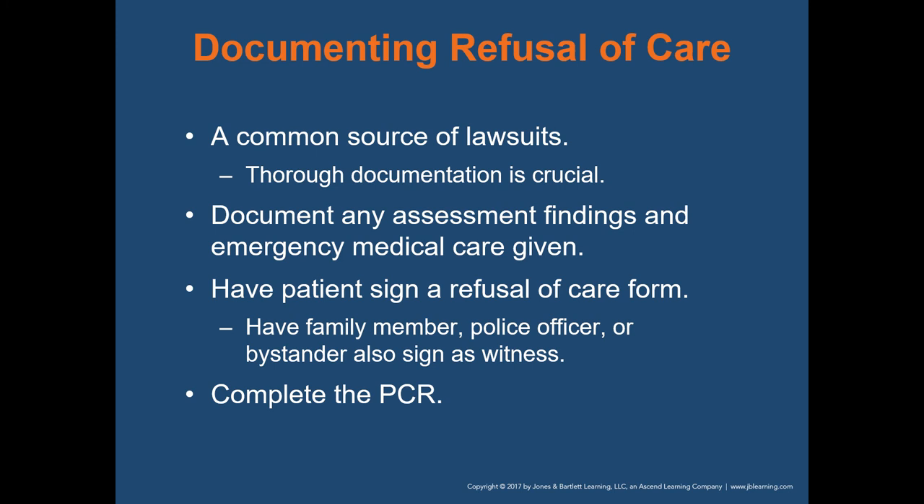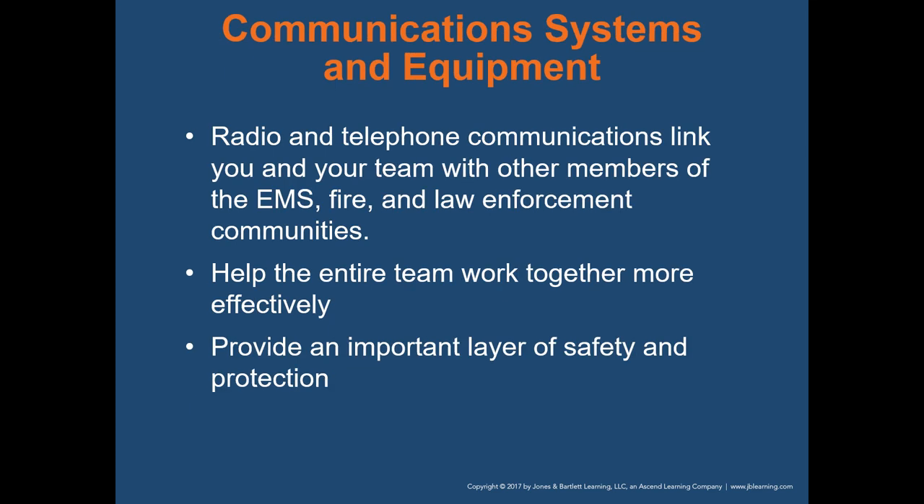Documenting refusal of care is a common source of lawsuits, so thorough documentation is incredibly important. Document any assessment findings and emergency medical care given. Have the patient sign the refusal of care form — it's very important to have them sign the form showing that you attempted to get them to go to the hospital and they are willingly refusing. Have a bystander, family member, police officer, or other witness sign as well, and complete the patient care report in its entirety.